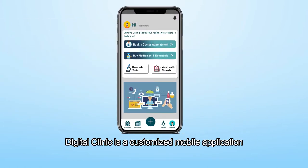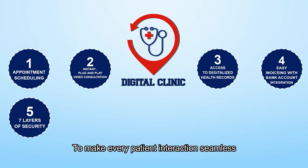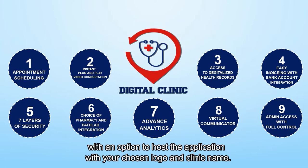Digital Clinic is a customized mobile application with a unique nine-in-one video consultation platform to make every patient interaction seamless, secure, and easy to manage, with an option to host the application with your chosen logo and clinic name.